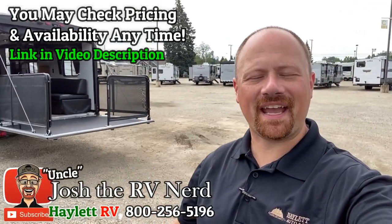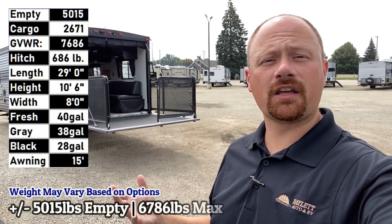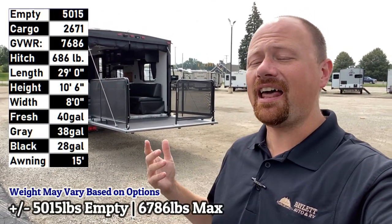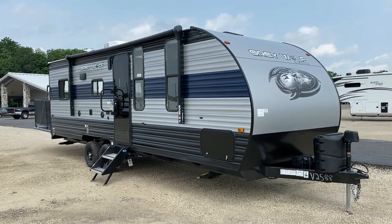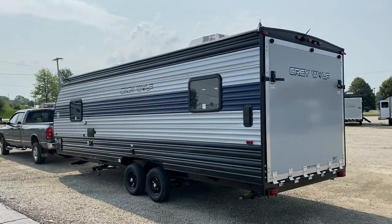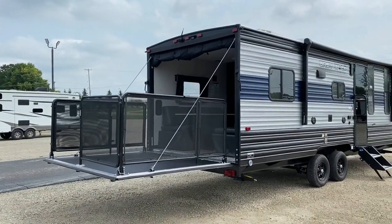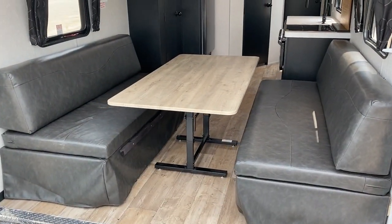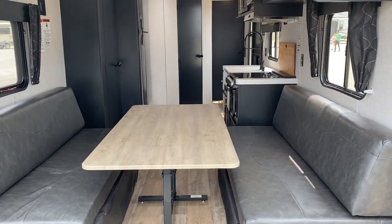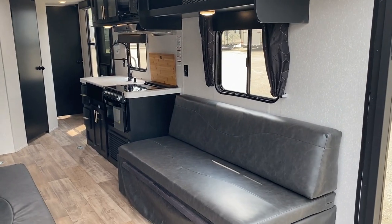Hey everybody, Josh the RV Nerd here at Haywood RV of Coldwater, Michigan. If you've got a half-ton pickup and you're looking for something with a toy hauler or patio ramp on the back — whether you're looking to load motorcycles or just want a cool couples camper with a sweet patio space — this 22RR is perfect. It's 5,015 pounds empty, 29 feet tip to tail, and the maximum weight with cargo is still under 7,700 pounds. This is half-ton towable all day, every day — a late-model tow-package half-ton should handle this no problem.